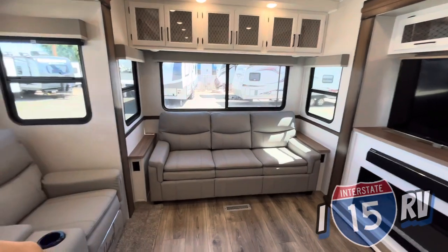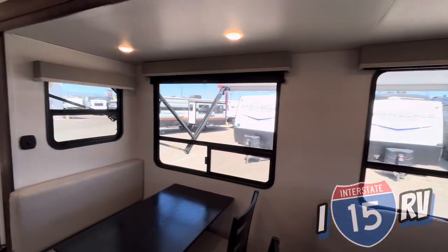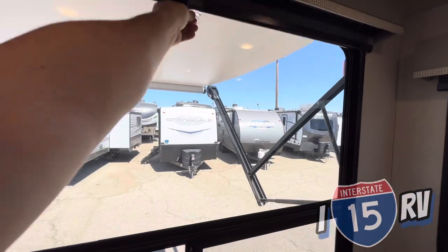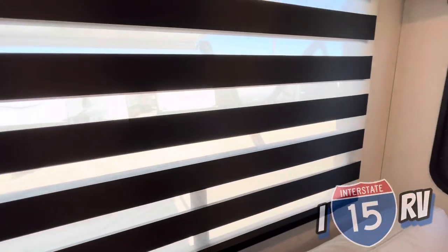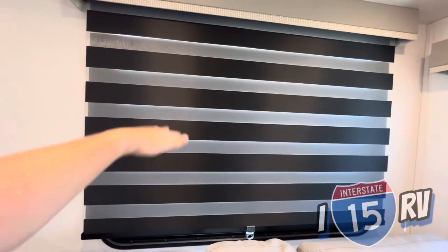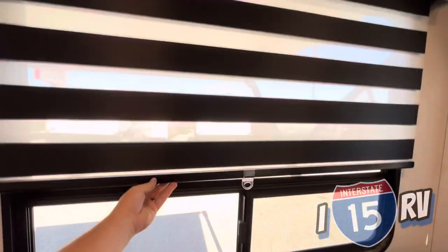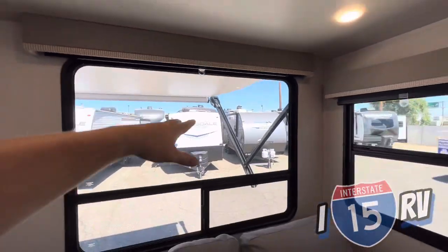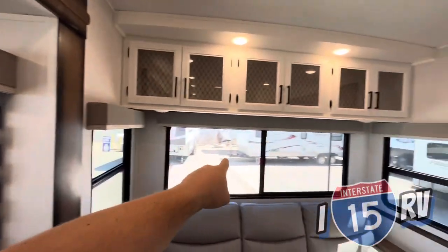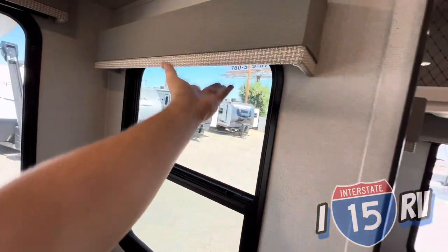You get a couch that pulls out into a bed - definitely can sleep two adults on there. I love the amount of windows; you get plenty of visibility. For the shade system, instead of blackout shades they used zebra blinds. Based on how you adjust them, you can get a blackout look, allow some sunlight through, or push it all the way up and let all the sunlight in. They put these zebra blinds on all the windows - really easy to put up and down.